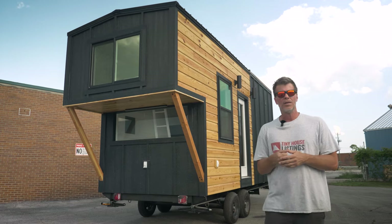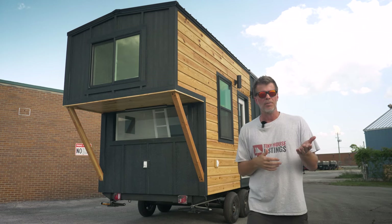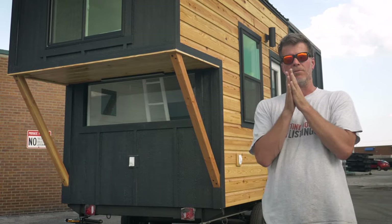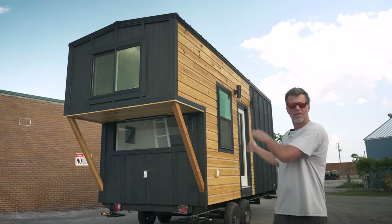One idea we had — and it's totally up to you — is that from each corner you could hang a hammock down below for relaxing. We really love this because when you're inside and looking out, you have a pretty much unobstructed view of the entire back side of the house.